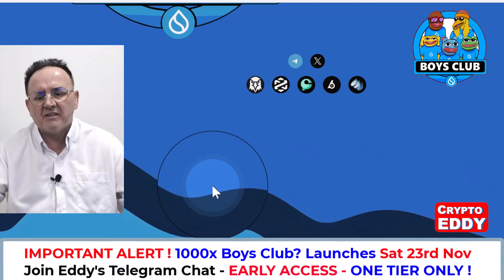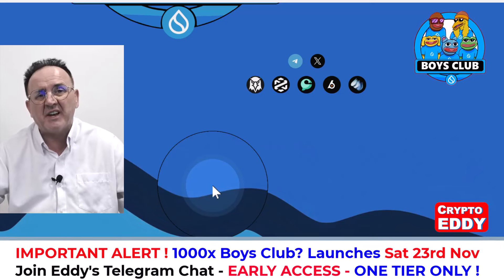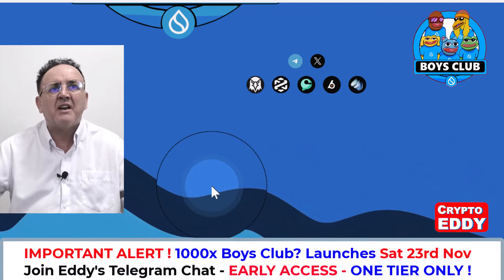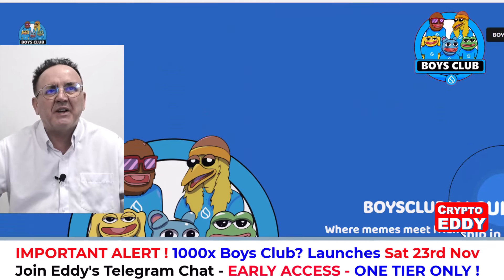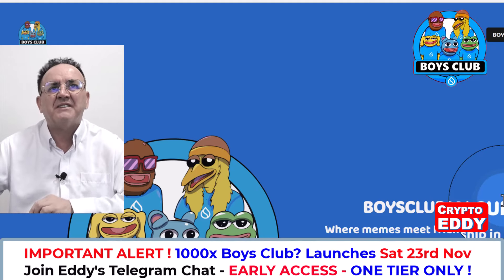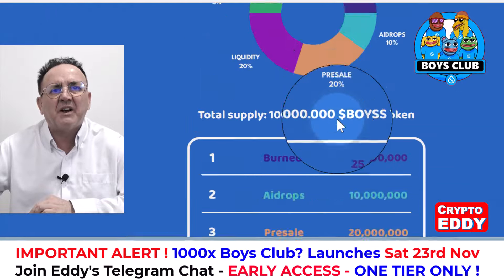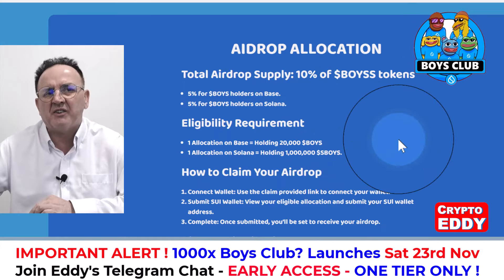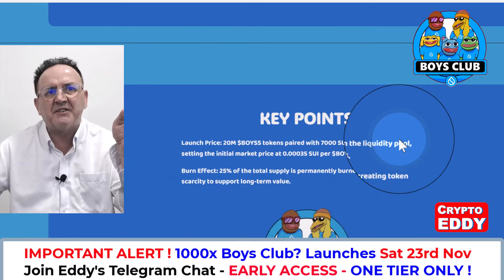The big channels talk about tokens like Doge and Shiba — I'm convinced they're getting paid to give shoutouts to those tokens, and those tokens have a lot of money for marketing, which is why they pay the big YouTubers with the biggest followings. The website is simple and useful. The airdrop allocation of 10% is already gone by the time this video is out.